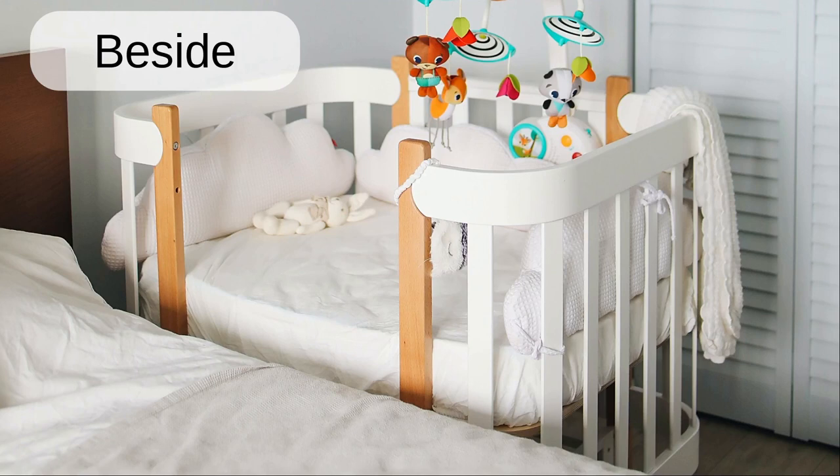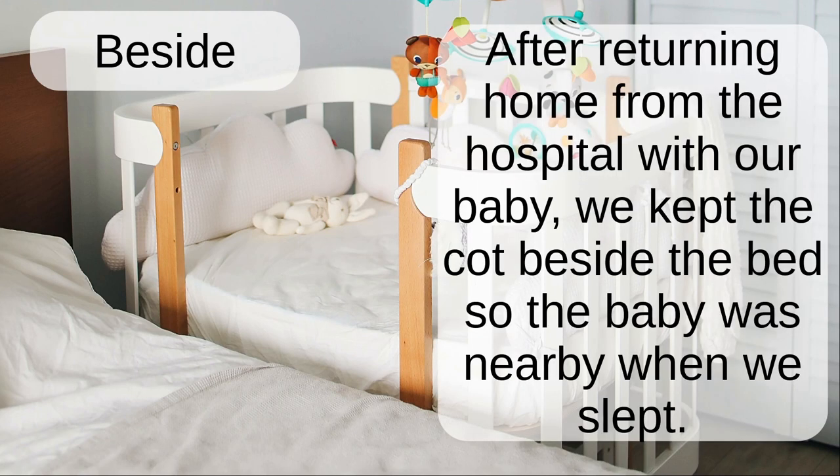Beside. After returning home from the hospital with our baby, we kept the cot beside the bed so the baby was nearby when we slept.